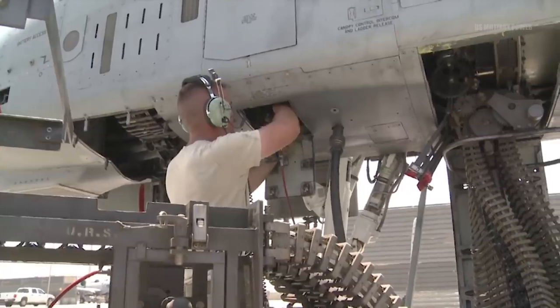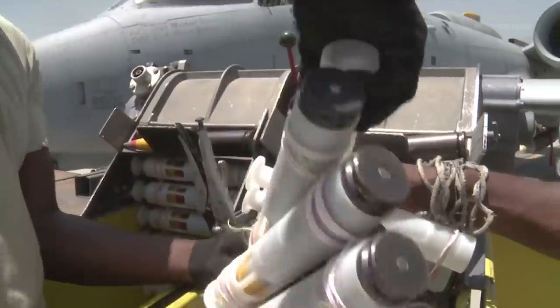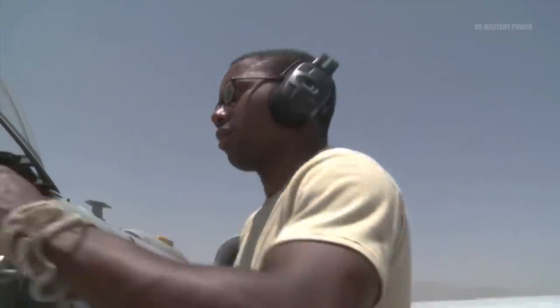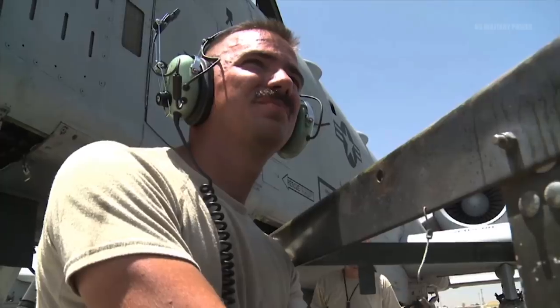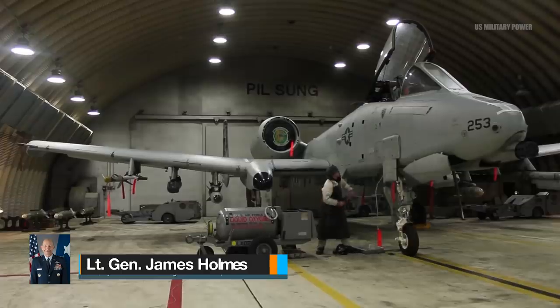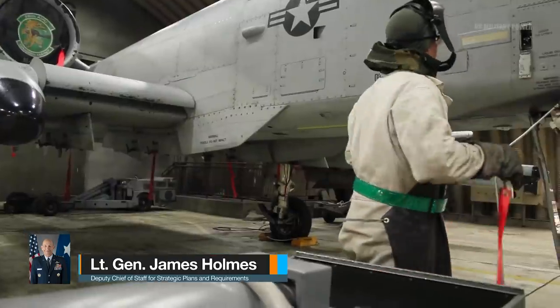"We are developing that draft requirements document. We are staffing it around the Air Force now. When it's ready, we will compare that to what we have available, compare it to keeping the A-10, compare it to what it would take to replace it with another airplane, and we will work through that process," said Lieutenant General James Holmes, Deputy Chief of Staff for Strategic Plans and Requirements, told reporters several months ago.